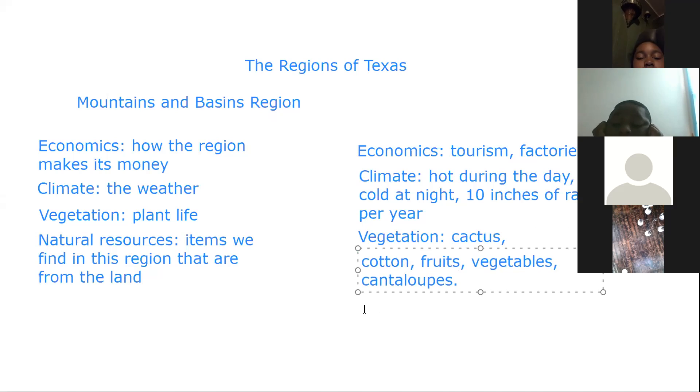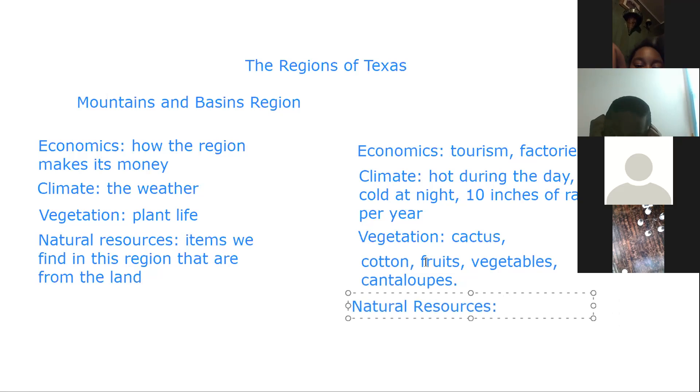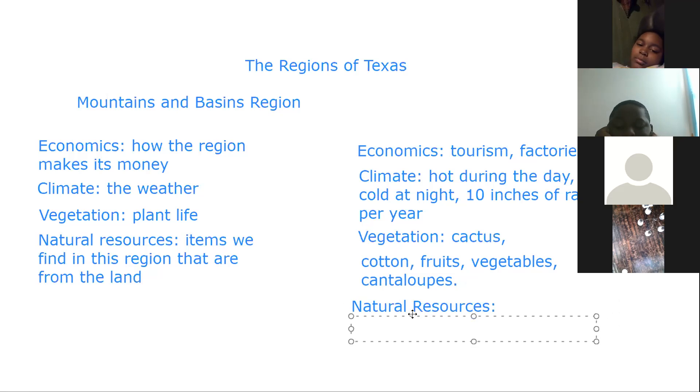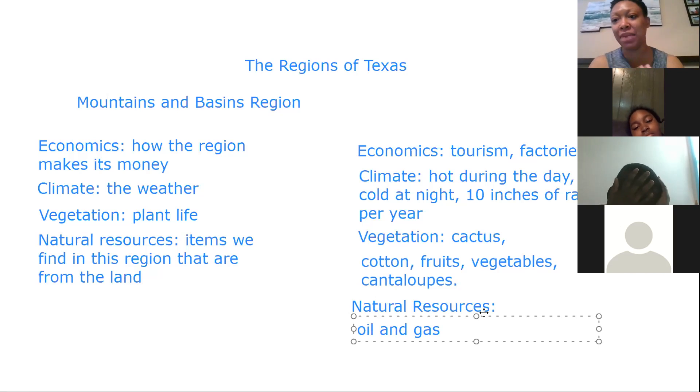What are some natural resources in this region? One of them starts with an O and is located in every single region in Texas. The answer is oil. Oil and gas go together, and that is also located in this region. You find oil and gas everywhere in Texas — that is one of the state's biggest money makers.